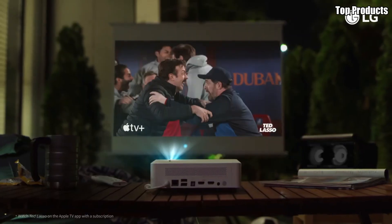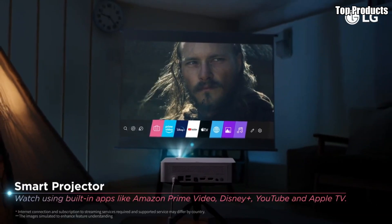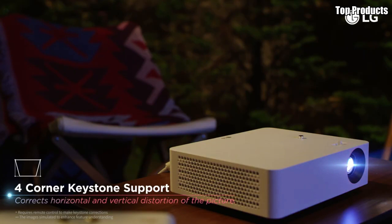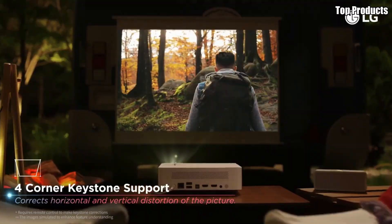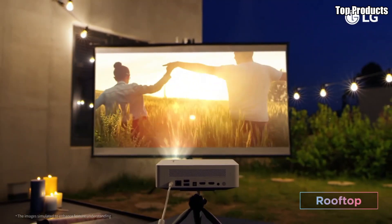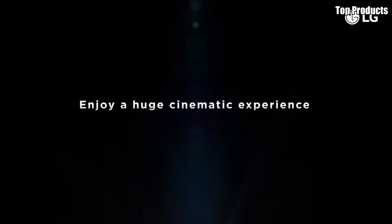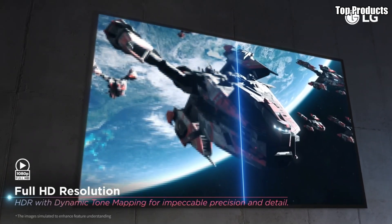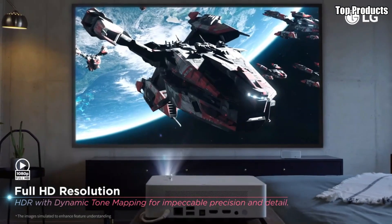One of the standout features of the PF610PE is its built-in smart TV platform, which allows you to access a wide range of streaming apps and content directly from the projector. With built-in Wi-Fi and Bluetooth connectivity, you can easily stream your favorite movies, TV shows, and music without the need for additional devices. The PF610PE also boasts powerful built-in speakers that deliver immersive sound to complement the stunning visuals. With Dolby Audio support, you'll experience rich, dynamic audio that fills the room and pulls you into the heart of the action.